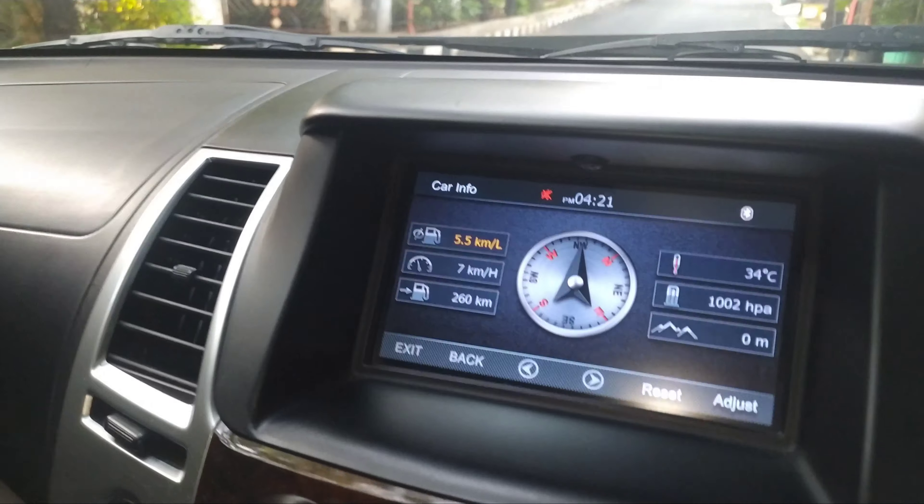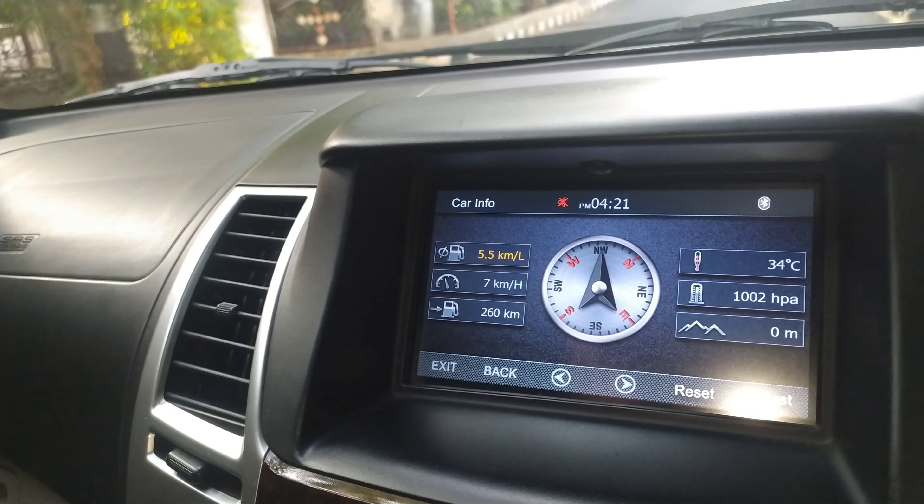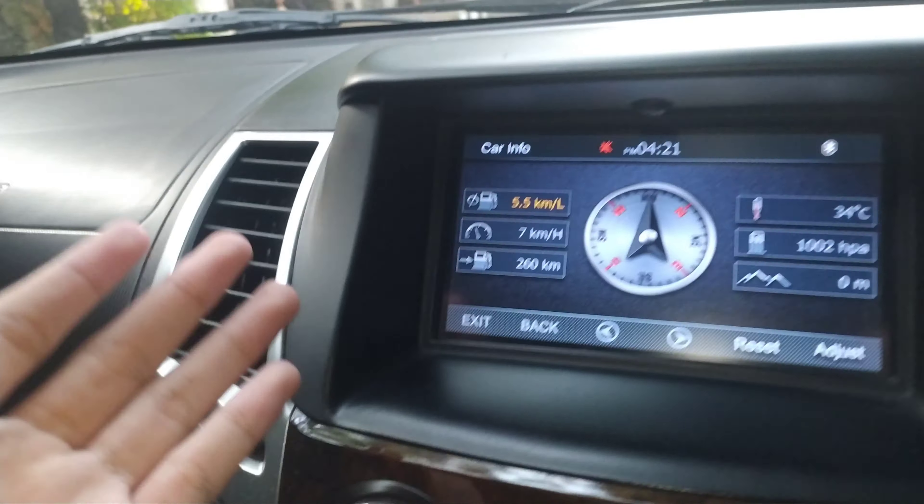Ya memang ini head unit-nya sudah aftermarket ya, tidak seperti Pajero Sport Dakar yang tahun segini pada umumnya. Tapi enaknya tempatnya dia luas di sini, bisa taruh handphone di sini ya, di tempat ruangan head unit ini. Jadi kalau kalian mau nonton YouTube di sini juga bisa pakai handphone.